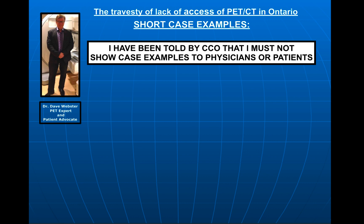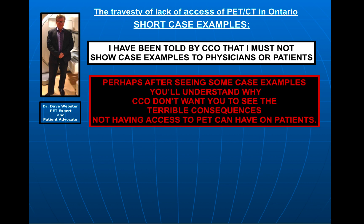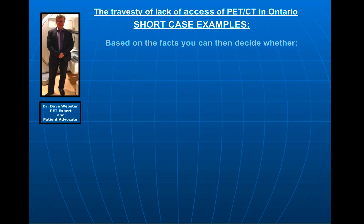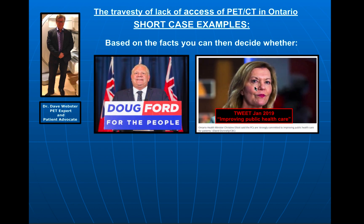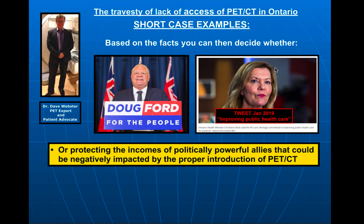I have been told by Cancer Care Ontario that I must not showcase examples to physicians or patients. And perhaps after seeing some of these case examples, you'll understand why Cancer Care Ontario does not want you to see the terrible consequences not having access to a PET CT can have on you, the patients. Once you've seen some of these cases and based on the facts, you can decide whether the Ford government's claim — most recently made by Ms. Christine Elliott, Minister of Health, tweeting in January 2019 — that they're there to improve public health care, or whether what I believe to be the case: that they're there to protect the incomes of politically powerful allies that could be negatively impacted by the proper introduction of PET CT.